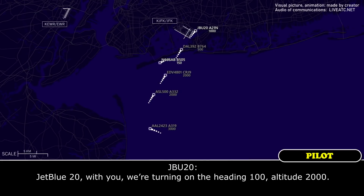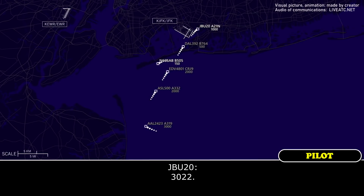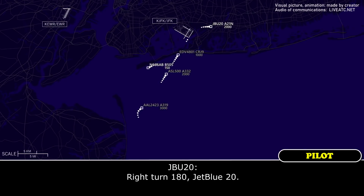JetBlue 20, near departure. JetBlue 20, with the return, runway heading 100, altitude 2000. JetBlue 20, near departure. Kennedy altimeter 3022. 3022. JetBlue 20, turn right heading 180. Right turn 180, JetBlue 20.